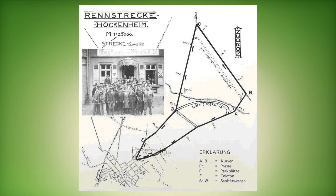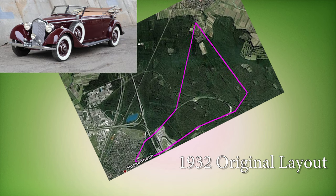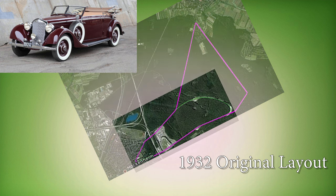In 1935, the track was covered with tarmac and natural grandstands were raised along the track as well. The original layout had 12 kilometers. This track was built to test Mercedes-Benz engines.